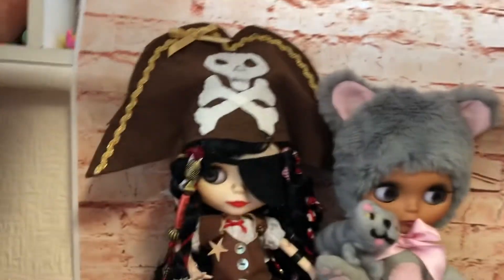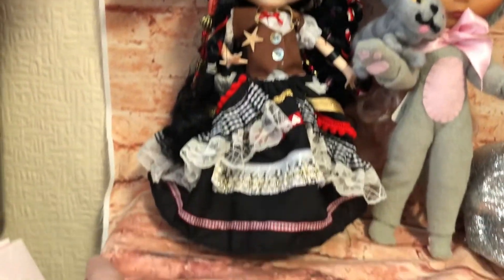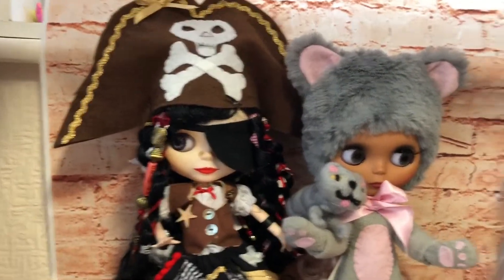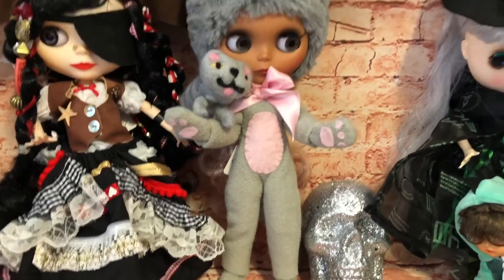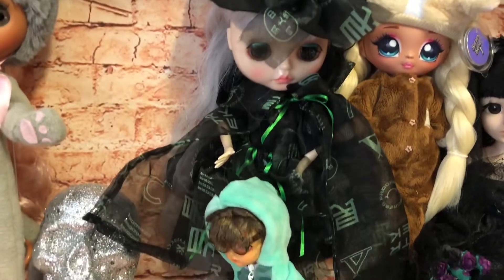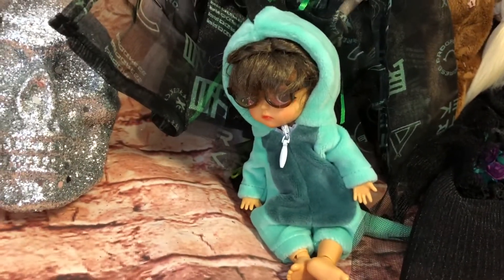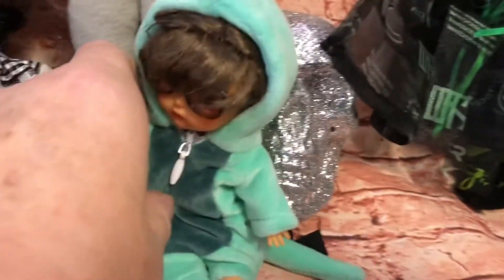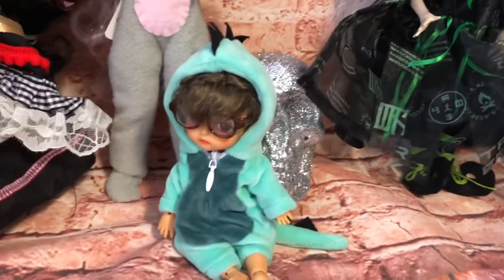So I'm going to show you who they are. First, I have my Blythe doll, my Amelia, in her pirate outfit. Then I have Allura in her cat costume. I did make those two costumes, and I also made the witch costume that Willow is wearing. I've got this little one — she's in a little dinosaur costume. I actually bought this costume from AliExpress and it is adorable. Look how cute she is in that! Her name is Faye.